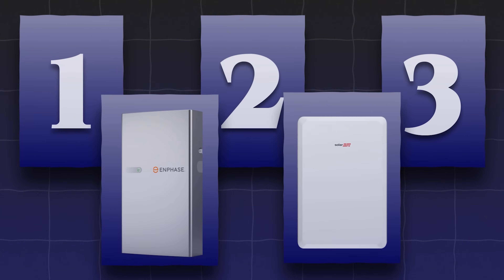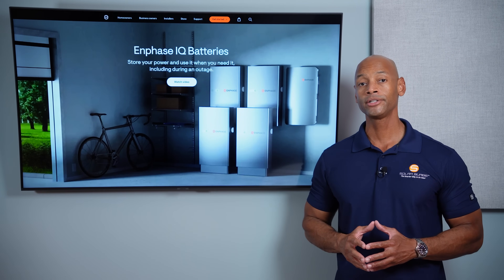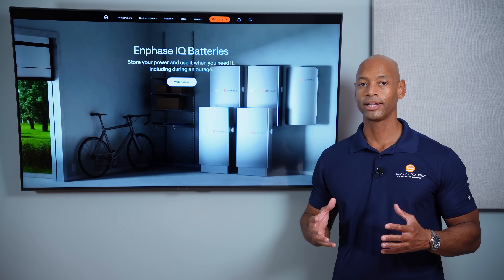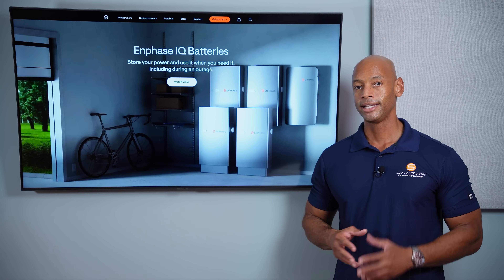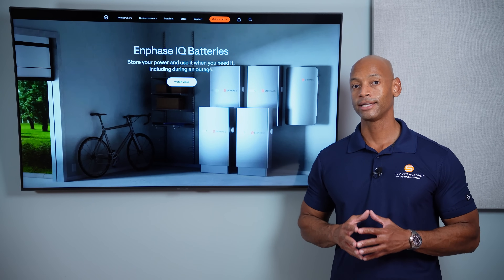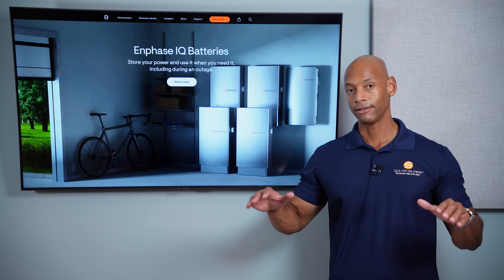Coming in at number four on the list is the Enphase IQ Battery 5P. The 5P refers to five kilowatt hours of storage. Enphase's battery is a bit smaller — in one example, four individual batteries provide a total of 20 kilowatt hours for the system. Looking at the Enphase battery by itself, it's not groundbreaking and isn't setting any records: each individual battery provides 3.8 kilowatts of power output and 5 kilowatt hours of storage. But similar to SolarEdge, Enphase earned its place on this list because of the other features and technology available on the Enphase platform.